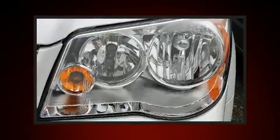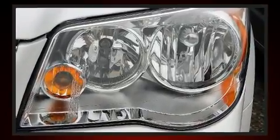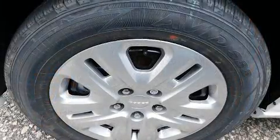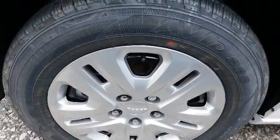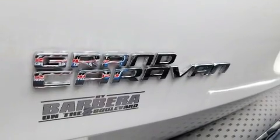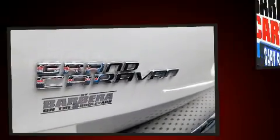For added security, Dynamic Stability Control supplements the drivetrain. Dodge prioritized comfort and style by including delay-off headlights, one-touch window functionality, front and rear air conditioning, and remote keyless entry.